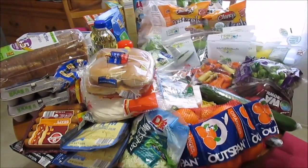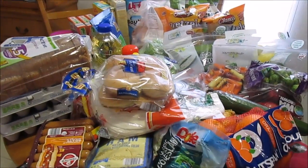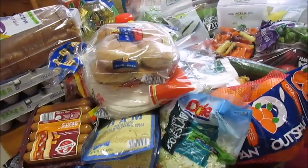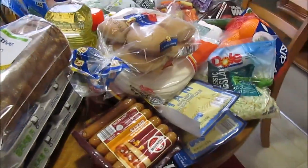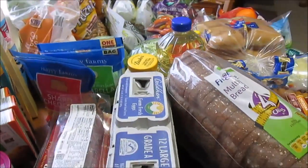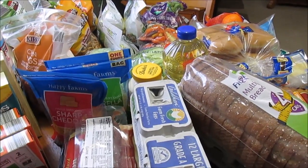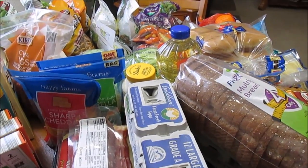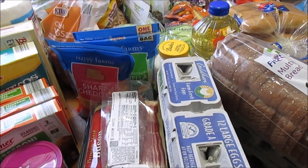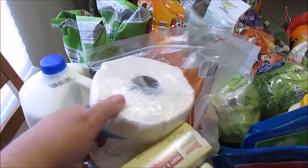Hi guys, it's me, Thriftastic Mom. I wanted to give you a little overview of all the groceries I got this week. I'm gonna have to do this kind of quick because this is the last set of batteries I got and it's flashing. All this came from Aldi's. I had went to Walmart the other night, got some drinks and two packs of sausage and my husband's bread, so you won't see that in this video.